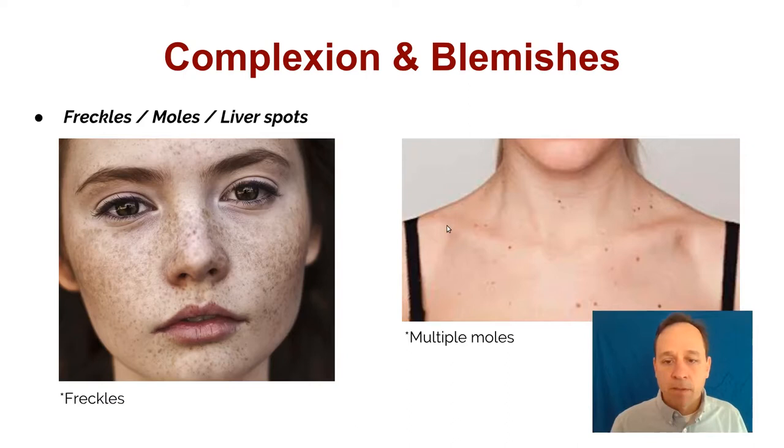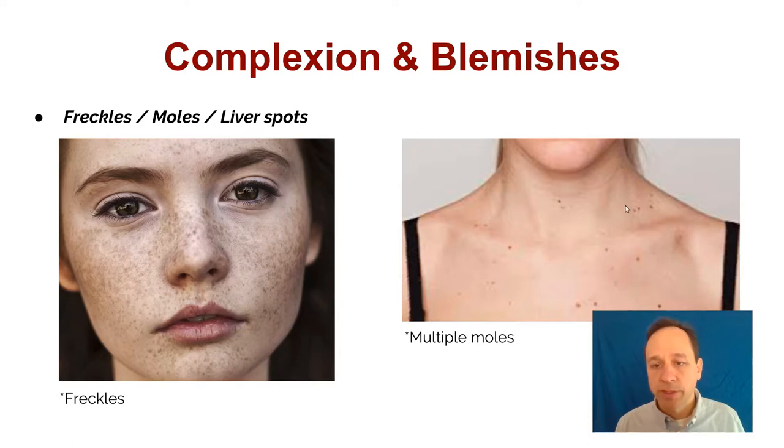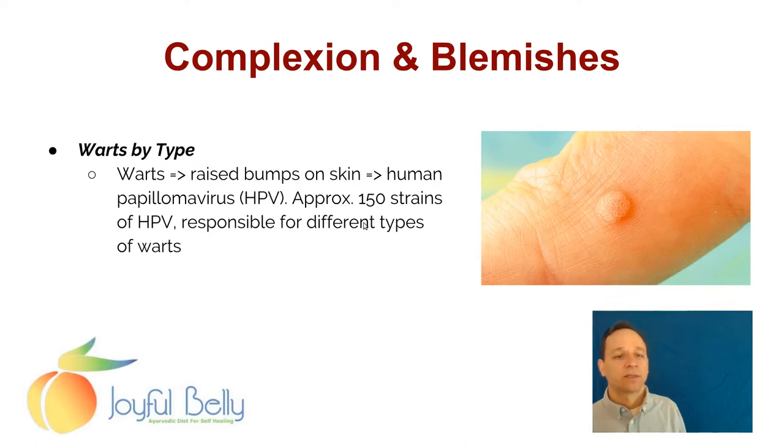Here are some examples of these different blemishes. Here's a lot of freckles — notice the fair skin. And on the right side, multiple moles in a Vata-Pitta constitution. We can't see the whole person here, but it looks like it's more Vata-Pitta.